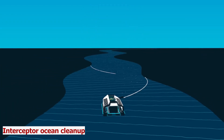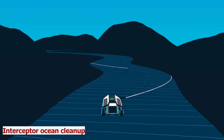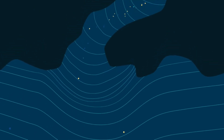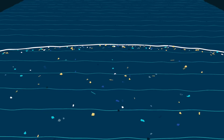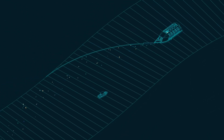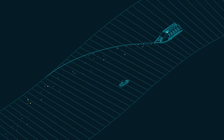Interceptor Ocean Cleanup. Plastic is one of the biggest threats to our oceans. Every year, millions of tons of plastic enter the ocean from rivers, harming marine life and ecosystems. But how can we prevent this from happening? Introducing Interceptor, the invention that stops plastic in rivers.